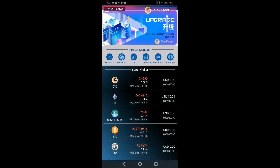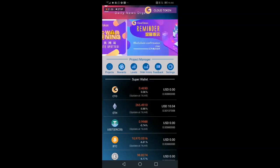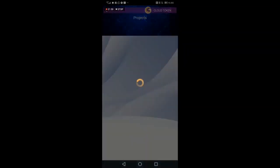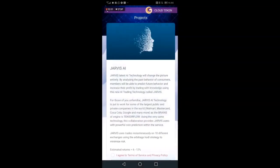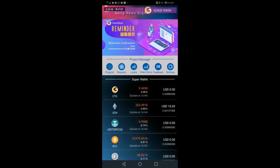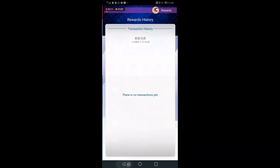Once everything refreshes, you will no longer see your Ethereum in your Ethereum super wallet — it will be over in the Jarvis project. You'll be able to come to Projects, click on Jarvis once it's set up, and your digital asset — your Ethereum — will be in the crypto wallet. Your rewards will start to show up under Reward History.